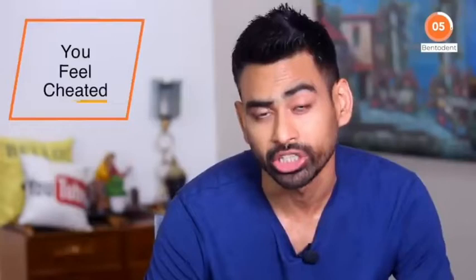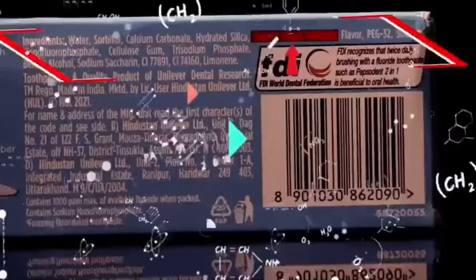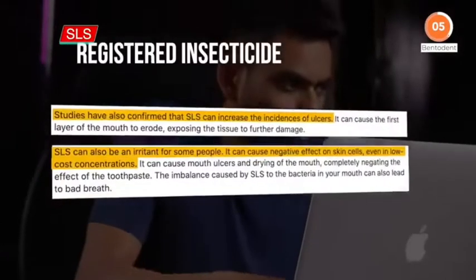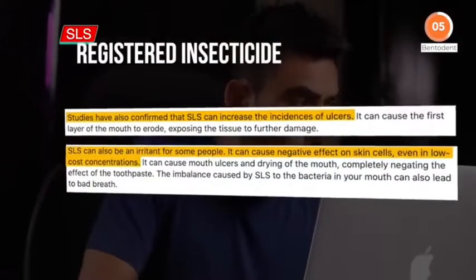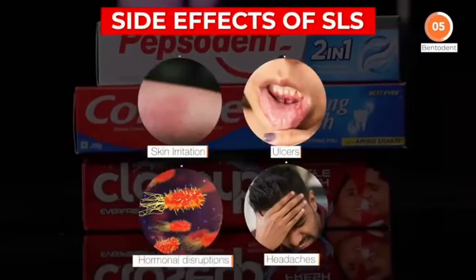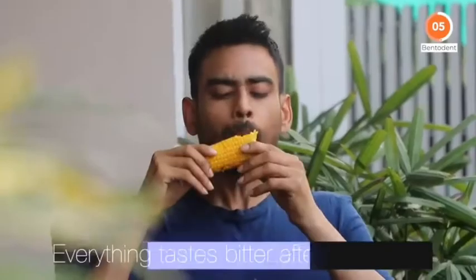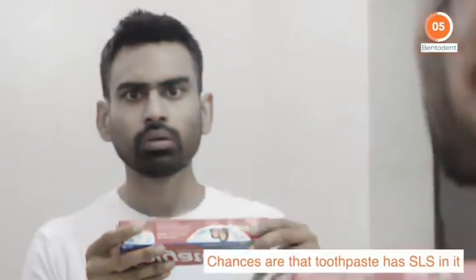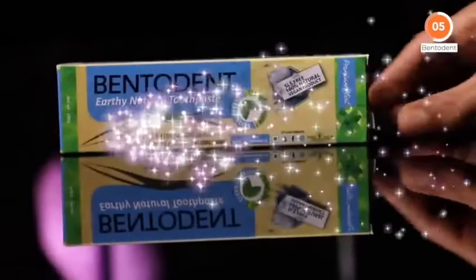But when you turn the pack and check their ingredients, you feel cheated. Sodium Lauryl Sulphate is a synthetic detergent added to almost every popular toothpaste — a registered insecticide that is often condemned for use in skincare, let alone for the mouth. Studies have shown that SLS causes skin irritation and mouth ulcers. If everything tastes bitter after you brush your teeth, chances are that toothpaste has SLS in it. Chuck that out.